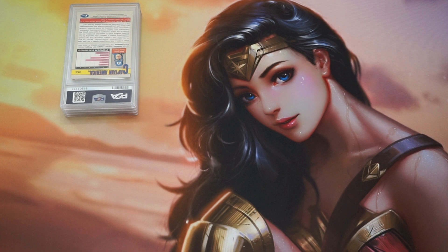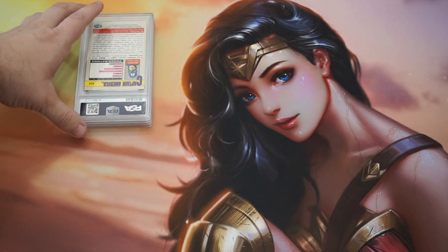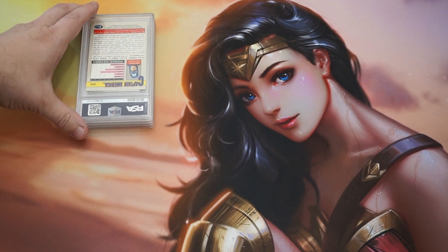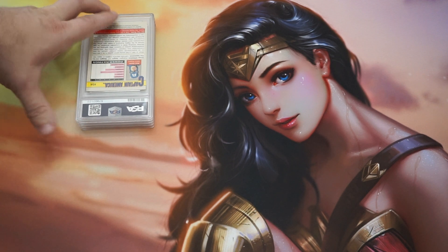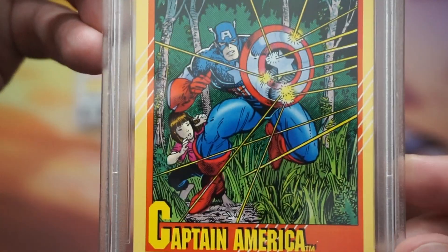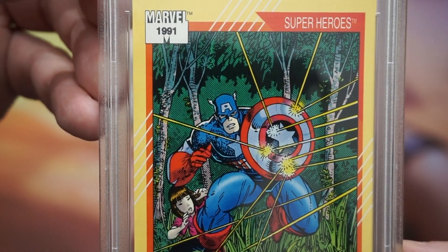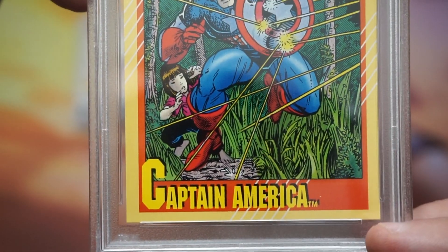Let's see what did get graded and what it came back as. If I even get one PSA 10 out of this I would be super stoked. Let's start with good old Captain America. Based on the submission video, this card's centering was off, so it probably is not going to get a 10. I'm not going to look at the grade until I pull it down in the viewfinder — that's how I roll. This is from the 1991 set, and you can see the centering: the top border versus the lower border shows some issues.